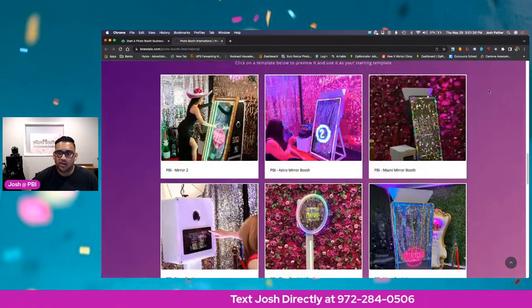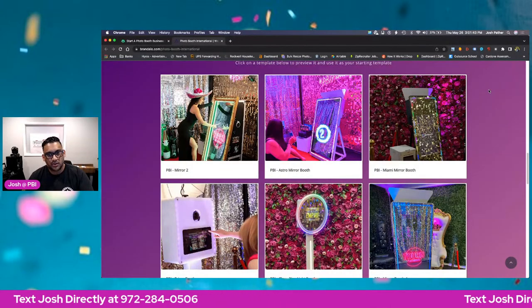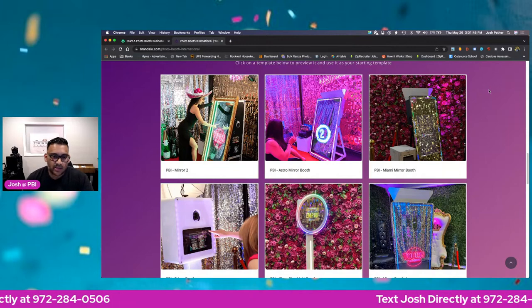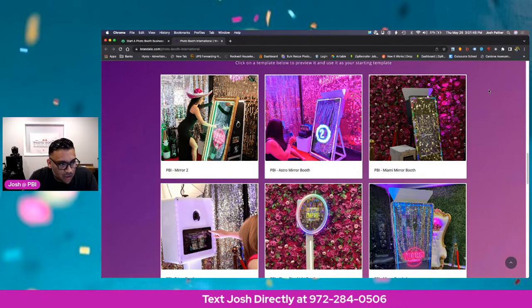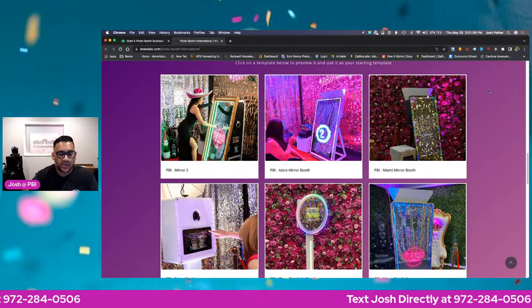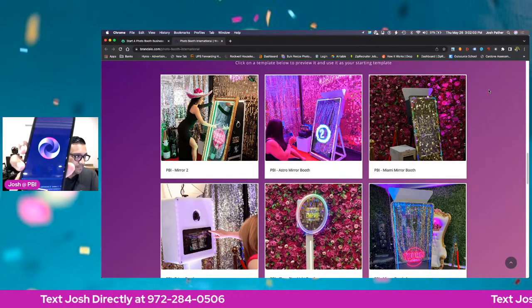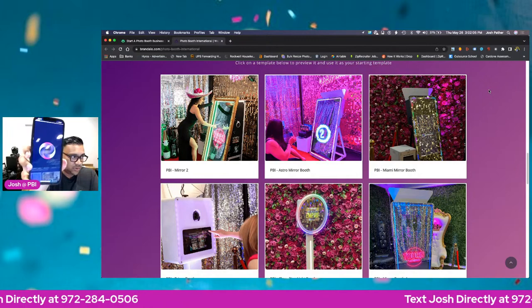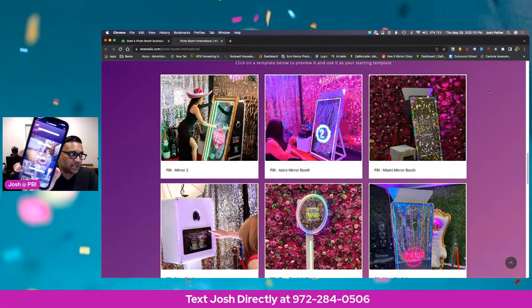Next level right here — you pick your photo booth. If your photo booth is not on there, don't worry about it. You can pick whichever one you like and switch out the photos. If you guys are a PBI customer, you already get all the marketing photos for free. Download the PBI global app — let me show you all what the global app looks like. The global app is for PBI customers, but everybody can download it.